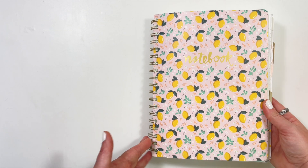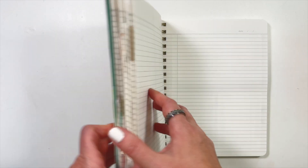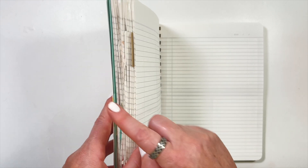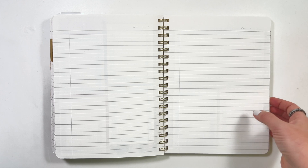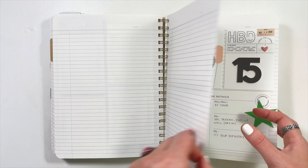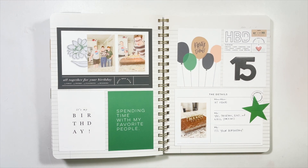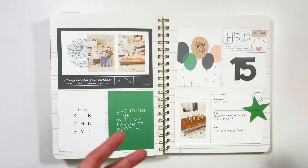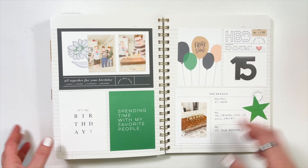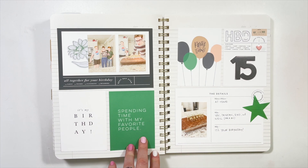Hey crafty babes, Andrea here. Welcome to part two of my look inside my 2022 notebook. I have already shown all of these pages so you can go back and look at part one. We are just going to run through real quick the back quarter of 2022 starting in about October. These don't go specifically chronological but in general order, so you'll see things mixed around a bit. This is basically the fall.